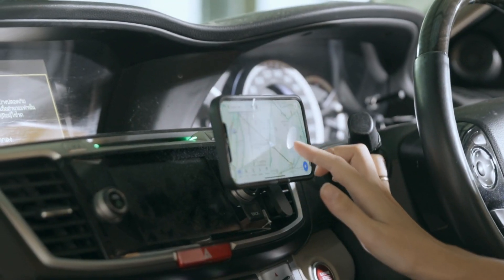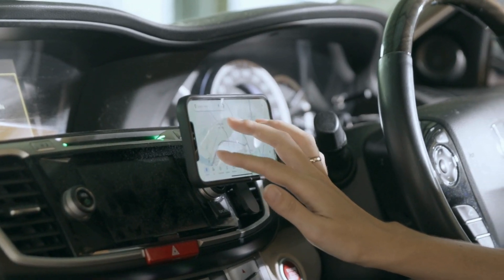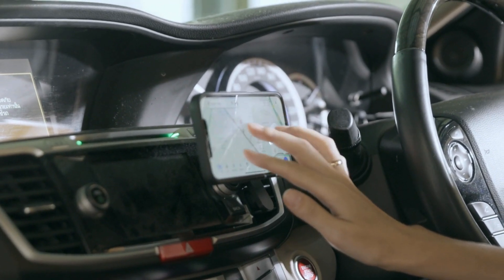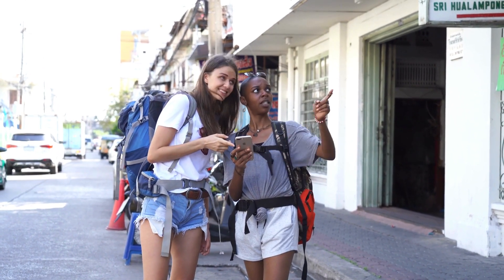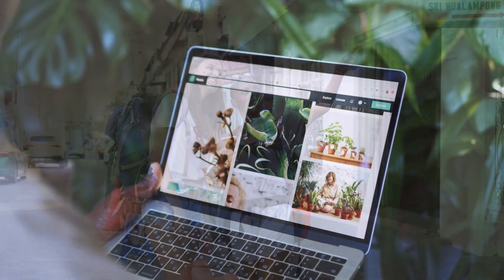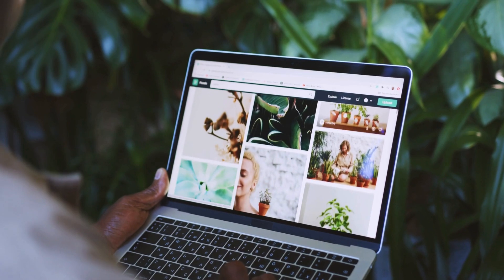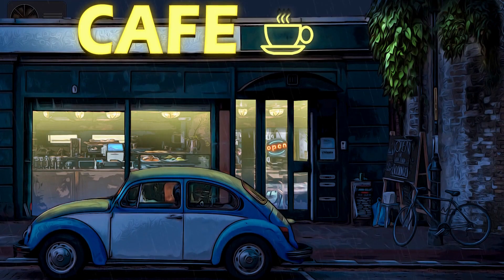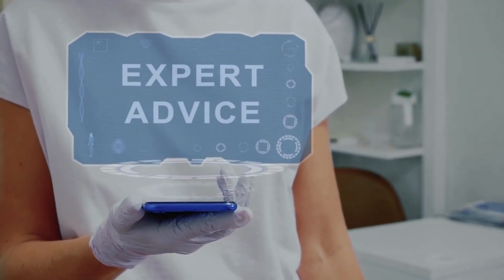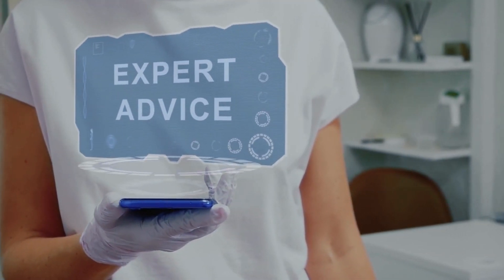Let's start with one of the most exciting upgrades: generative AI for place discovery. Imagine asking Google Maps something like, "Show me cozy cafes with a vintage vibe in San Francisco." Instead of a generic list, the AI dives into a massive dataset — photos, reviews, ratings — and gives you tailored suggestions based on your preferences and real-world context. It's like having a local expert in your pocket.